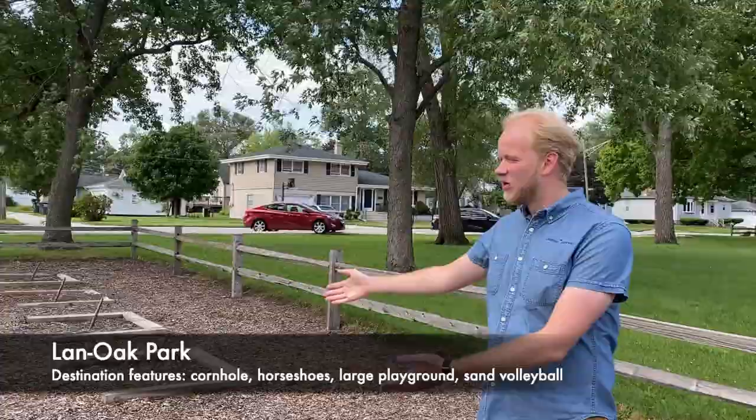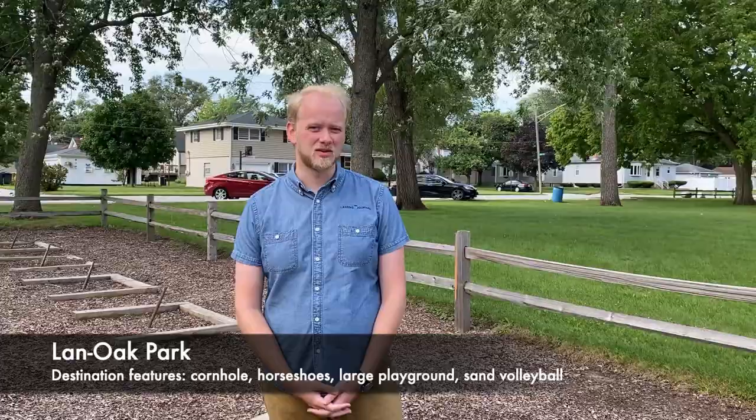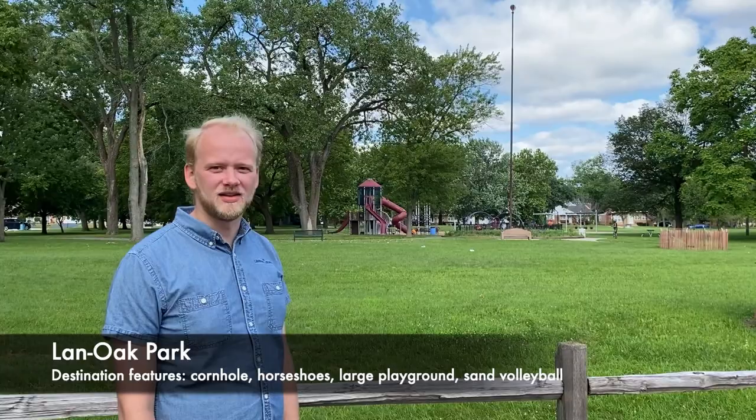Something unique to Land Oak Park is the cornhole and horseshoe area, where folks during the summer can play cornhole and horseshoes. For a deposit, you can receive bags and horseshoes at the Eisenhower Center for the Land Oak Park district. If you look over here, we have one of Lansing's larger playgrounds, with a flagpole beautifully landscaped by the Lansing Garden Club.